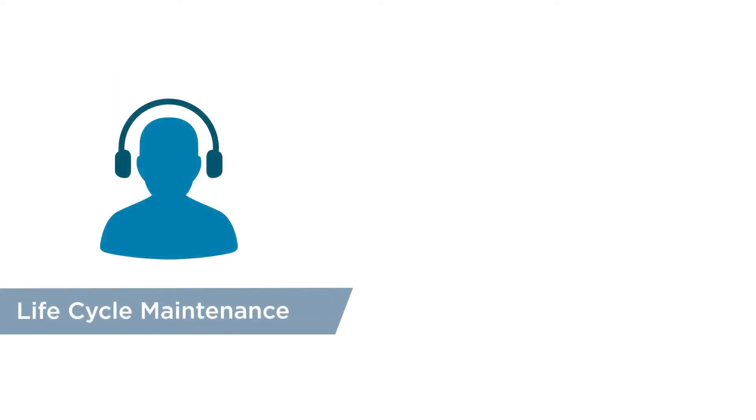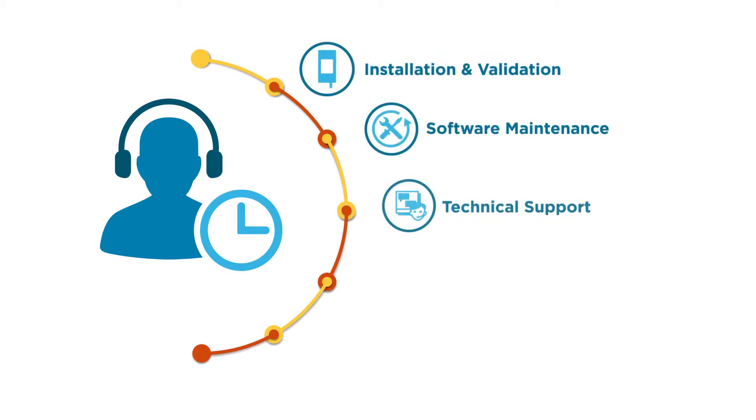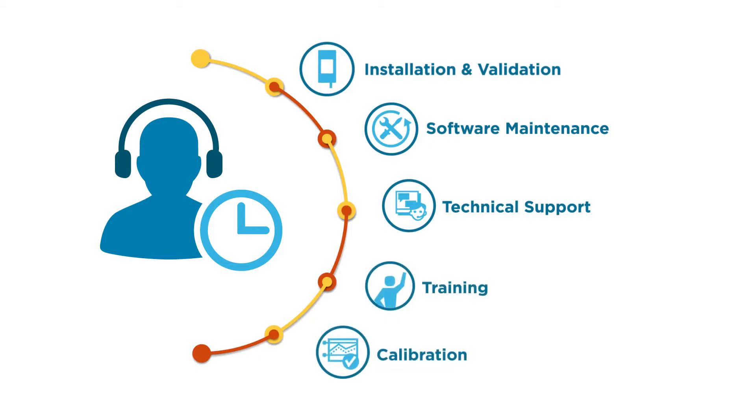ViewLink's lifecycle maintenance agreement ensures that your monitoring system performs for years to come. We offer a range of services including installation and validation, software maintenance, priority technical support, training and calibration, factory or on-site.